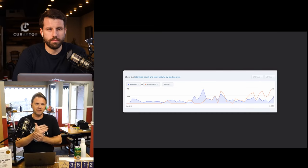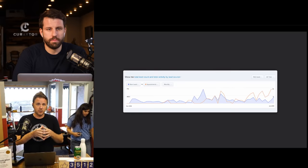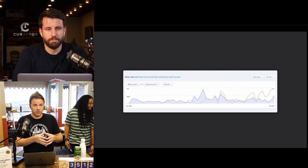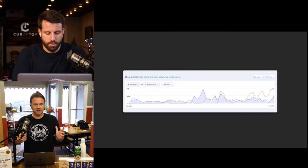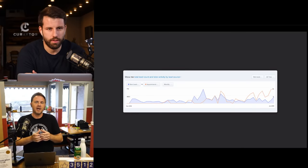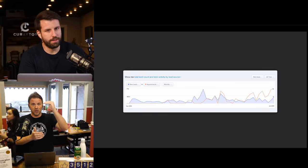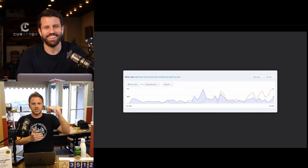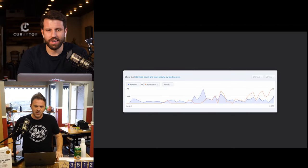Ask yourself: is your business going to grow faster with or without marketing? Most people would agree with marketing. Today is about doing marketing that works, doing lead generation that works, and increasing the quality of the leads you're generating.